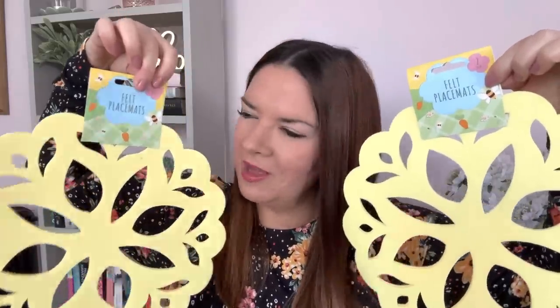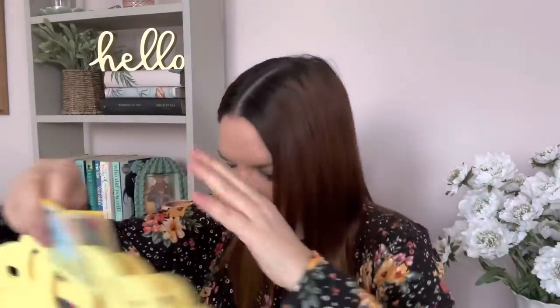My final item is some felt placemats from the Easter section. Easter's come and gone but I thought these were so pretty they'd look lovely on an outdoor table as part of a tablescape. I got four - they're a pound each for two placemats. They have a lovely scalloped detail and look really cute.